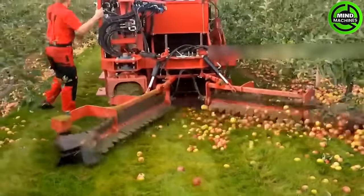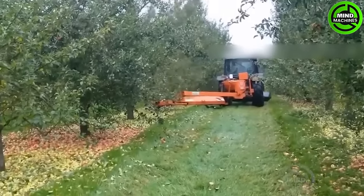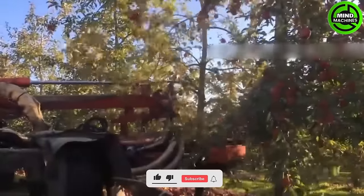After approximately 3 months from pollination, these cider apples are ready for harvest. This process differs from the harvesting of the finest apples, which occurs in Washington.